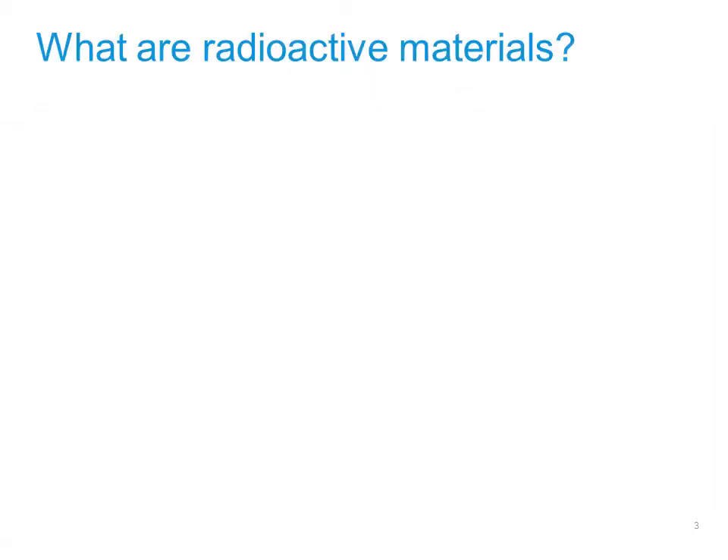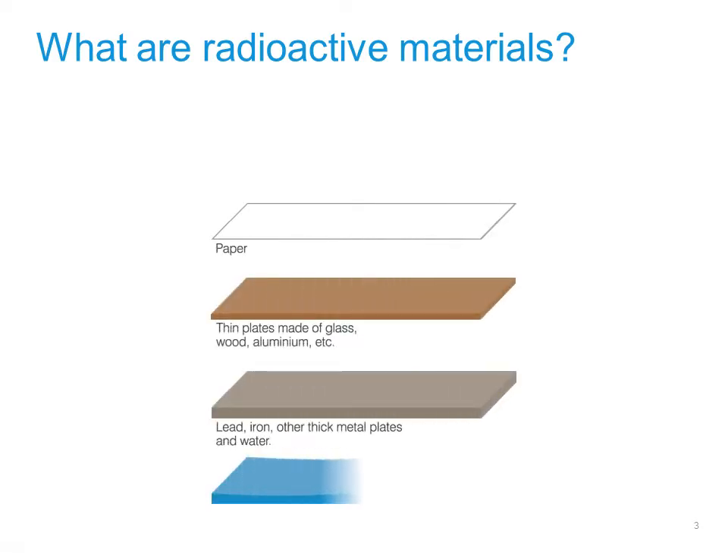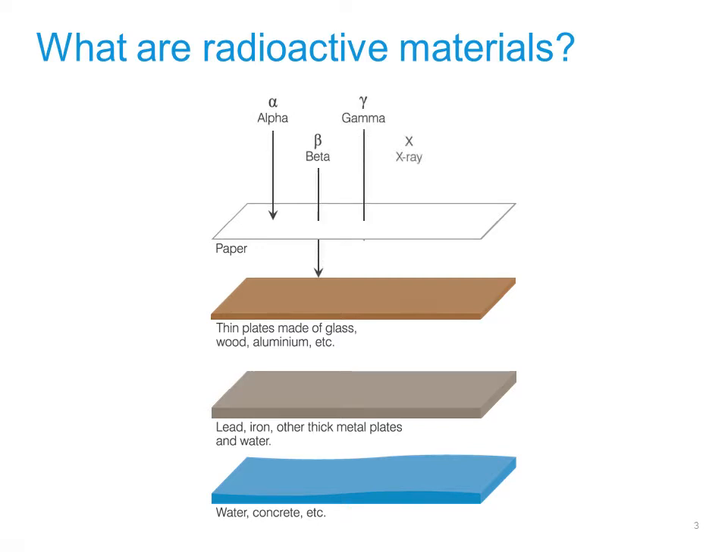So what exactly are radioactive materials? They are substances that emit or radiate energy in the form of strong particles or rays. It is this energy that gives them their useful properties, but that can be dangerous if not carefully managed.